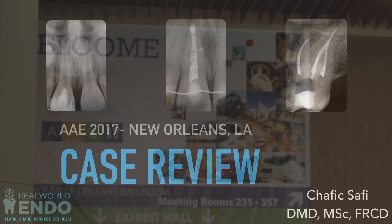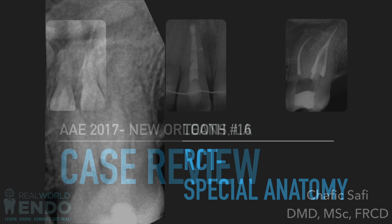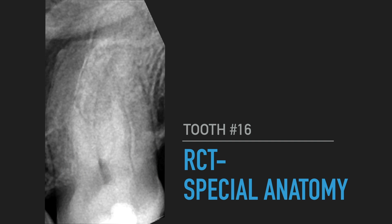Hi folks, it's me Ali Nassan. I'm joined today by Dr. Shafik Safiyah. We're both in the faculty. Shafik, thank you so much for joining us. So we're at the AAE meeting. This is the third case that Shafik has done and is sharing with us. I wanted to bring this case to you to see how this young faculty are doing great and exciting cases and using their knowledge and sharing it with you guys around the world.